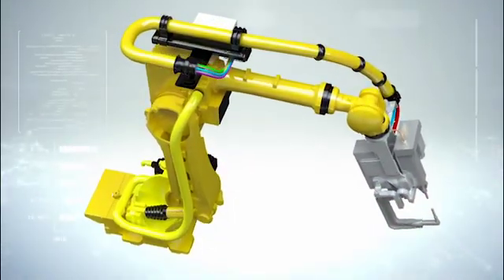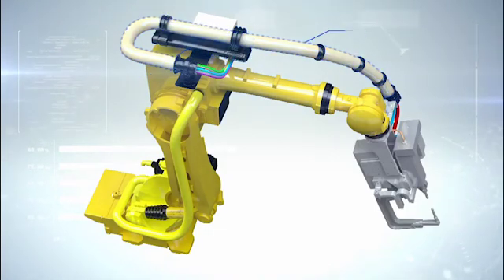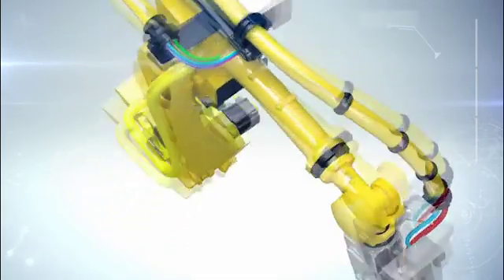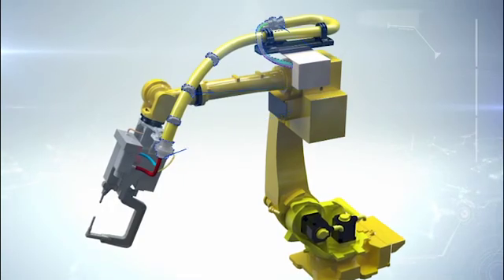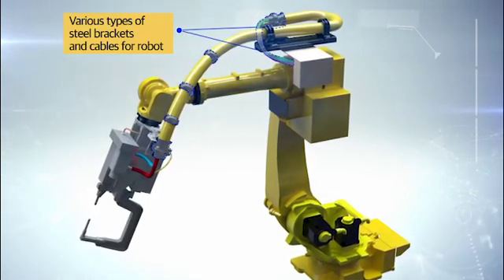Roboway is a complete solution developed by CP System, who upgraded and improved the dress pack system. Roboway is made up of RW quality flexible conduits, PARAM water coolant hose, PUR row bucket, and various types of brackets and cables tailor made for specific robot models.